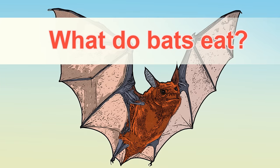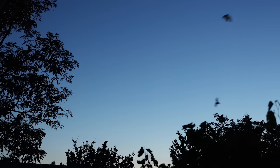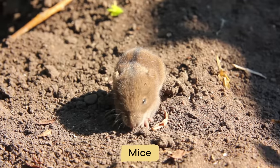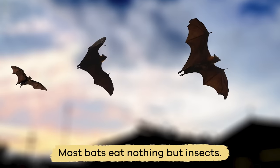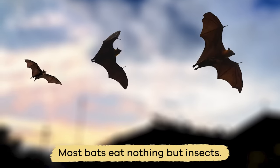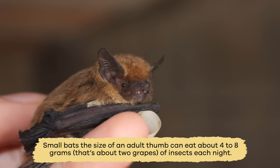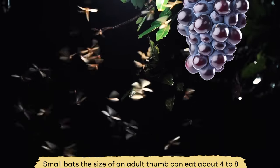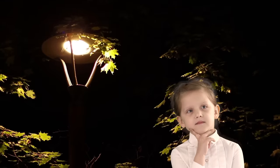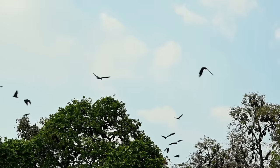What do bats eat? If you are a night-flying insect, watch out for bats! Some bats eat mice, reptiles, birds, and other smaller bats. But most bats eat nothing but insects. Small bats, the size of an adult thumb, can eat about 4 to 8 grams — that's about 2 grapes — of insects each night. You might be thinking that's not a lot. But when you take 1 million bats that eat insects every night, that's a lot of insects.